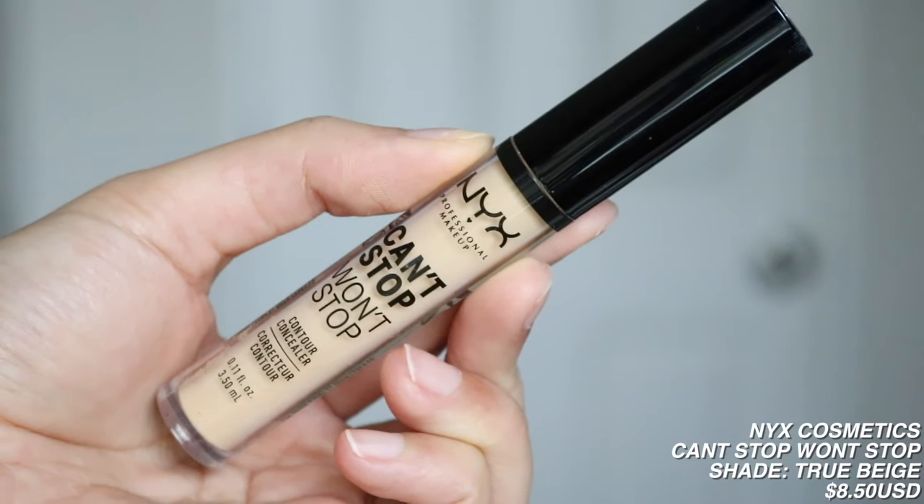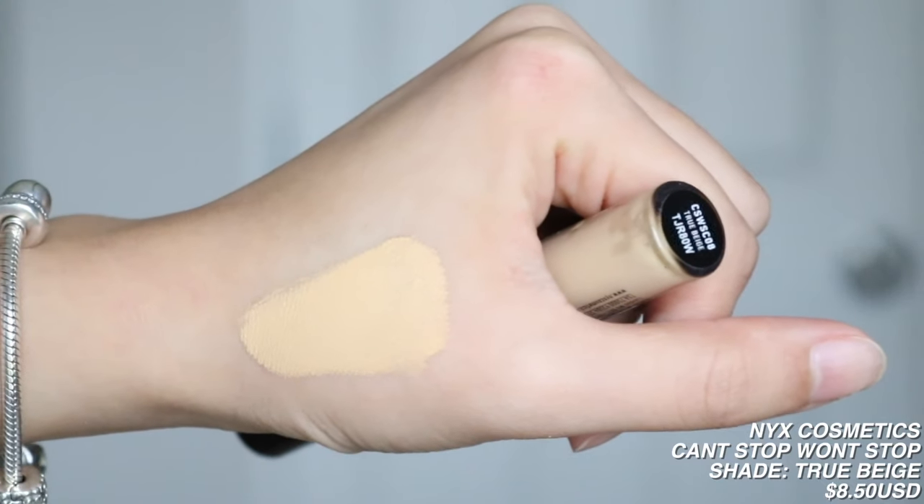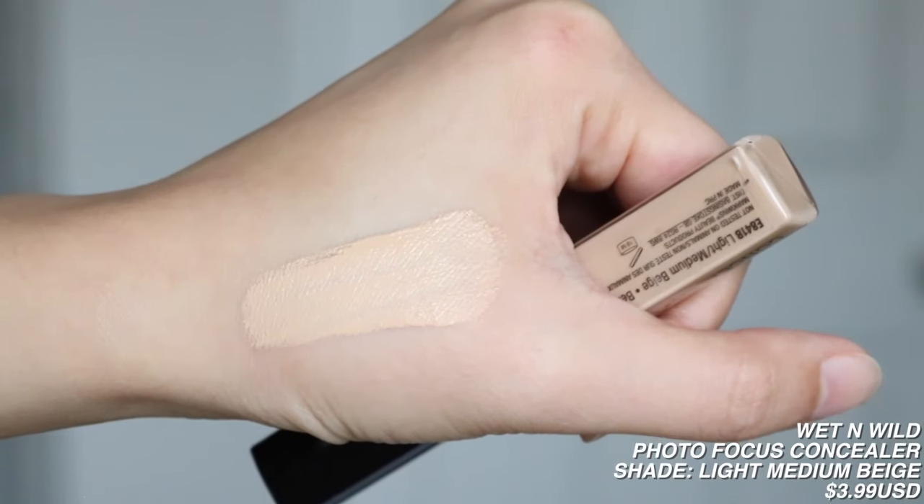I have two more concealers. The next one is from NYX Cosmetics — it's their Can't Stop Won't Stop Contour Concealer in the shade True Beige. Your girl is not good at choosing concealer shades. As a foundation shade this would have been a really great warm yellow foundation, but as a concealer it's a little too yellow and just too dark. I think I used it once because the shade doesn't match me. And for my last concealer, it's from Wet n' Wild — their Photofocus Concealer in the shade Light Medium Beige. I remember liking it, but once the news broke out about their cruelty-free status, I stopped using it. It's probably gone bad anyway.